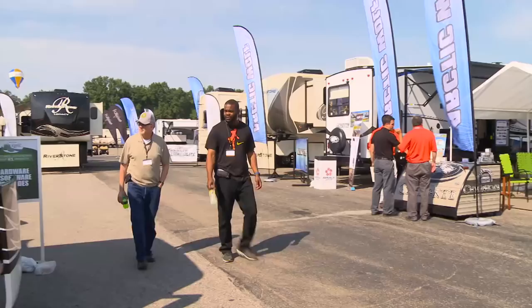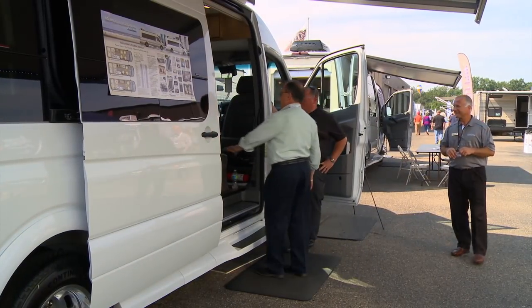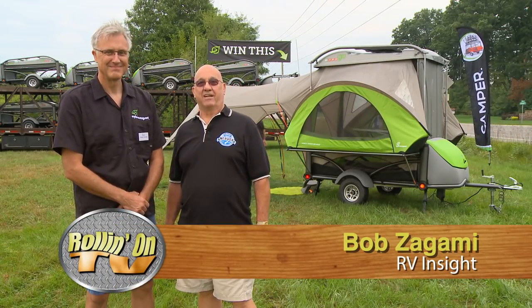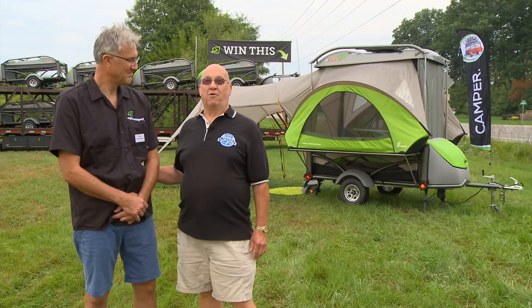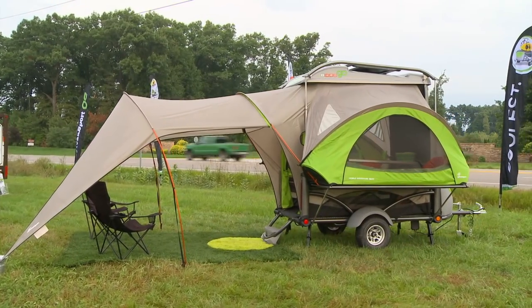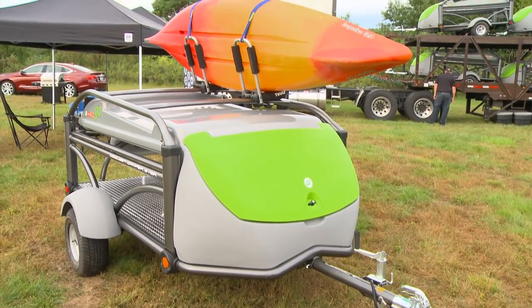Now let's catch up with Bob Zagami from RV Insights, who's filling in for Jeff Johnston this week. Bob Zagami here with Rolling On TV, and we're in Elkhart, Indiana this week at the Big Dealer Open House. I'm with Tom Dempsey, the President and Design Director of Sylvan Sport — a tremendous multi-functional vehicle and RV for the camping population. Tom, how do you describe it? You designed it. Take a look at this functional value that you put into this coach.